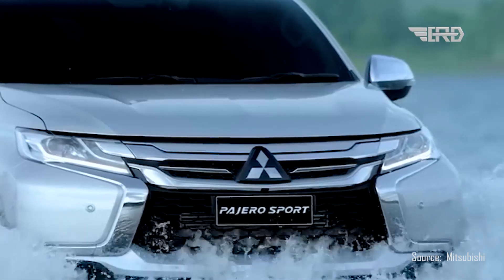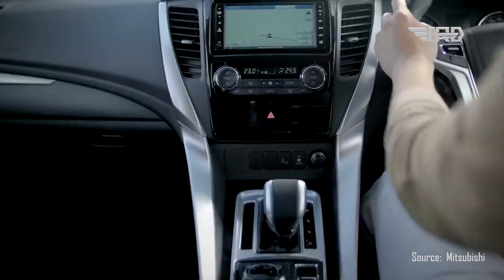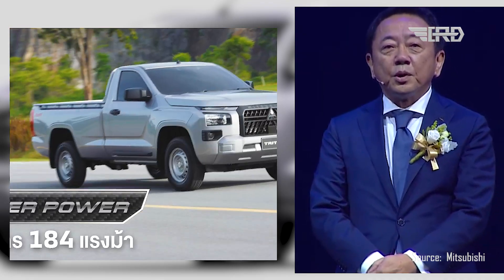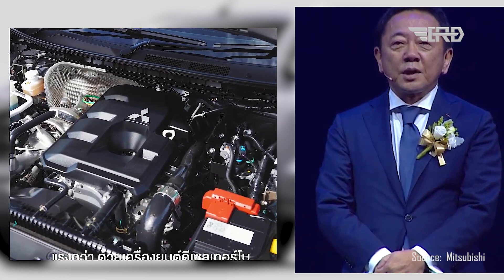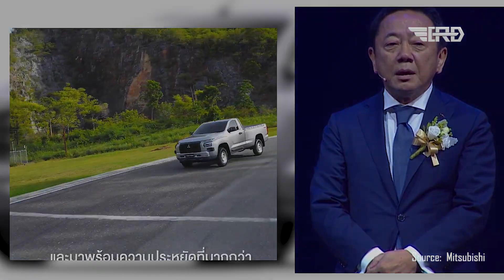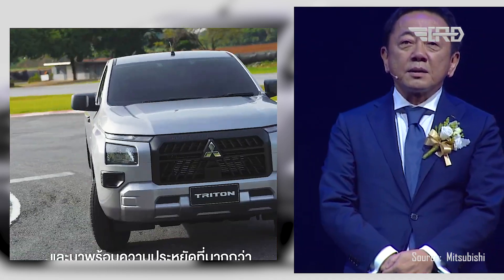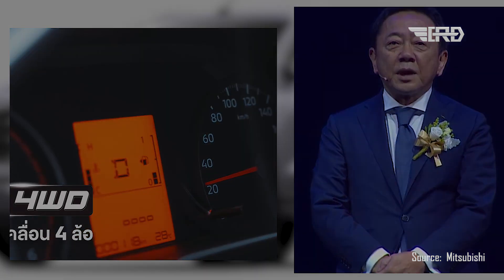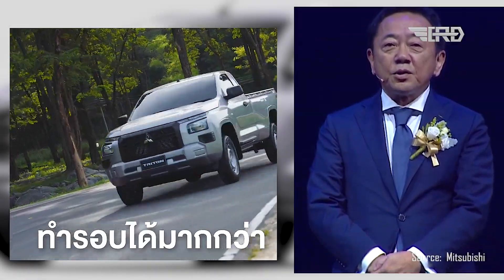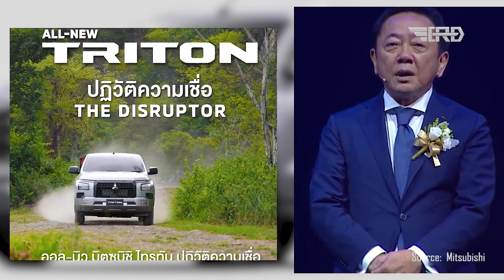As for the powertrain options, it's expected that they will draw inspiration from the recently unveiled Triton. This translates to the inclusion of a 2.4-liter diesel engine, a robust unit known for its performance capabilities. The power output is projected to range from 150 horsepower to 204 horsepower, promising a balance between power and efficiency. These figures will empower the Pajero Sport to conquer a variety of terrains and challenges while maintaining impressive fuel economy.